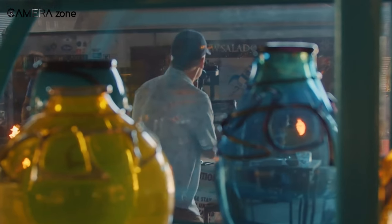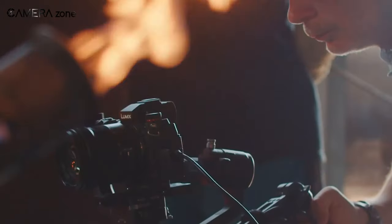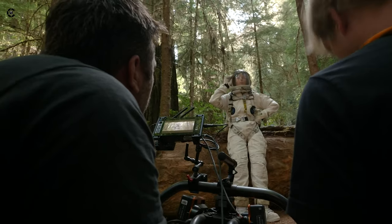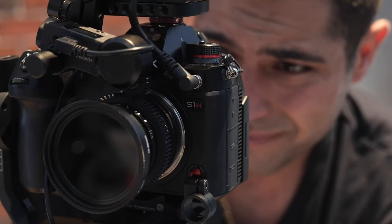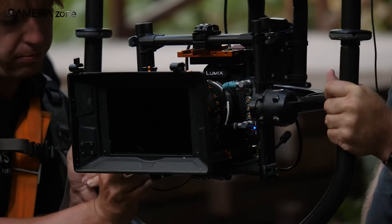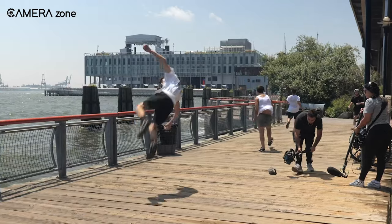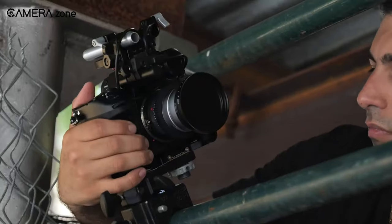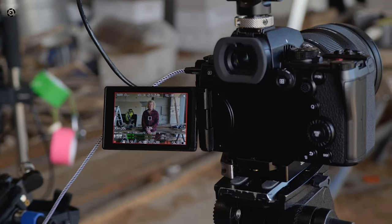In conclusion, the Panasonic Lumix S1X promises to usher in a new era in the world of videography. Its advanced sensor, rapid shooting capabilities, and exceptional video recording features are set to redefine the way professionals and enthusiasts tell their visual stories. What do you think? Share your thoughts in the comments section below. Consider subscribing for more content like this, and as always, thanks for watching.